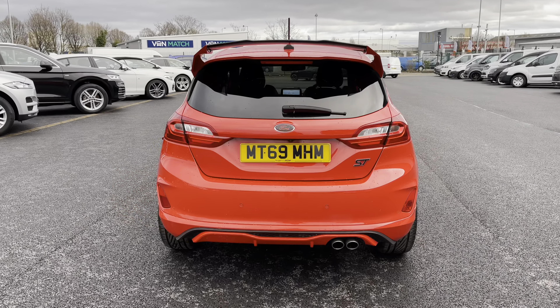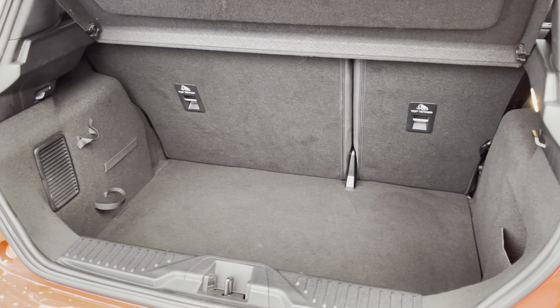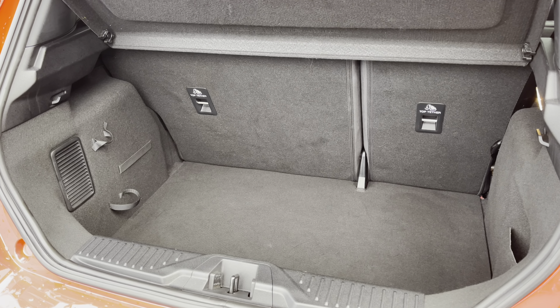If we come back around to the rear now, let's pop the tailgate open. For a hot hatch, you do get a good size boot. You do also have 60/40 fold-down rear seats, should you need any extra space. As mentioned, this is a good size boot and it is deep as well.